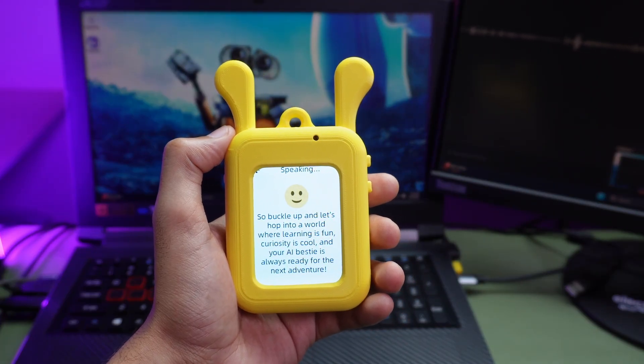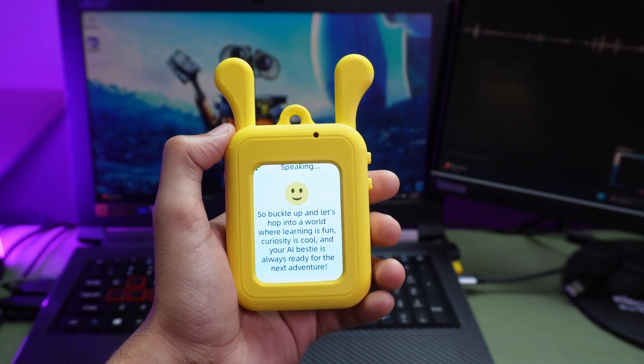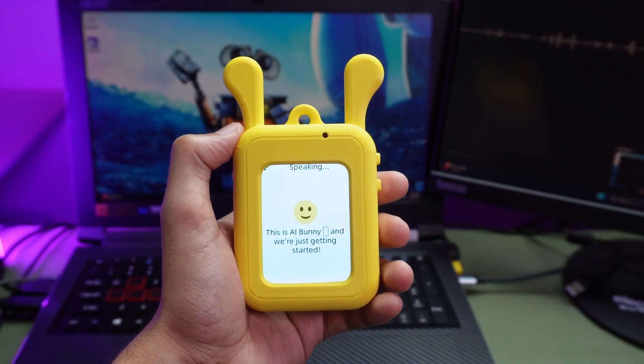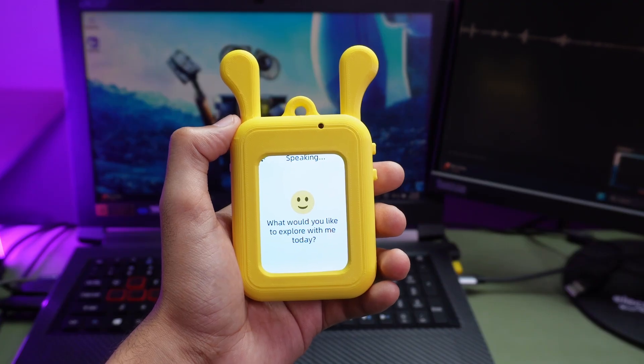So buckle up and let's hop into a world where learning is fun, curiosity is cool, and your AI bestie is always ready for the next adventure. This is AI Bunny, and we're just getting started. What would you like to explore with me today?